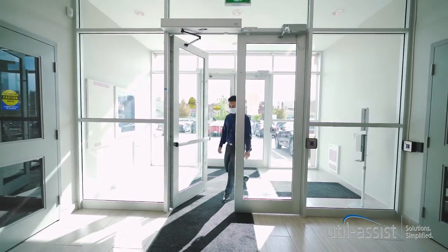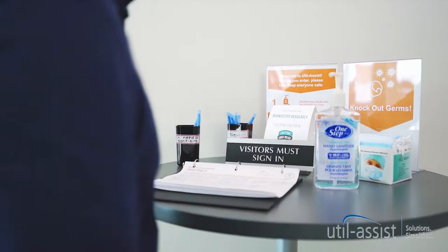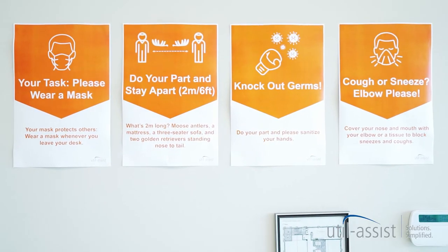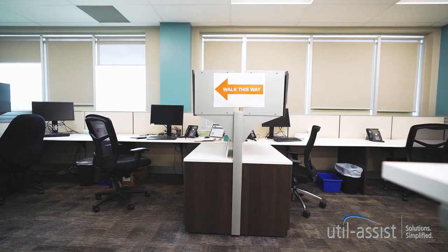Welcome to UtilAssist. We're doing everything we can to keep employees and visitors safe. We've retrofitted our head office and put protocols in place to ensure the safety of staff and visitors.